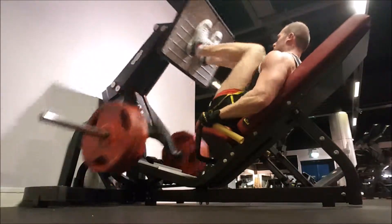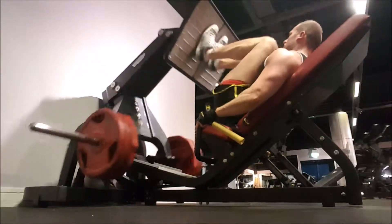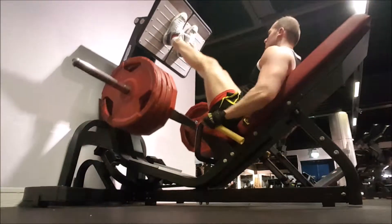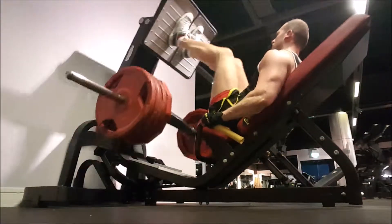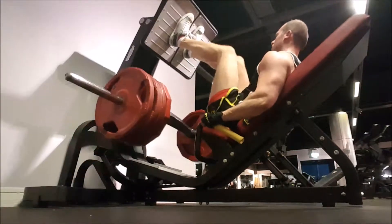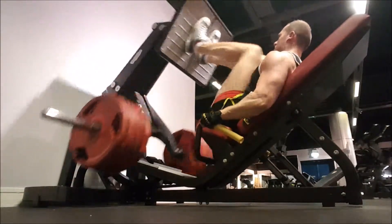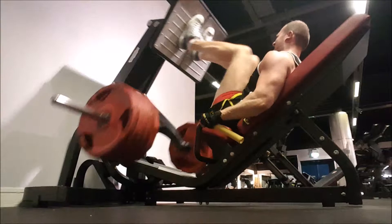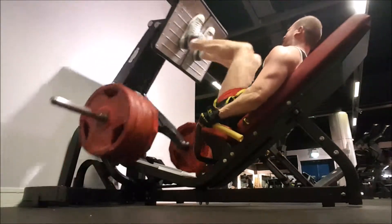I don't want to dive straight into 650, 700 pounds straight away. I like warming my legs up, warming my glutes, my hamstrings, my quads up, ready for the heavy weight. I like to get a full stretch, full range of motion too. It's not for everybody — some people like coming down a quarter, some people like going straight into heavy leg pressing or squatting heavy — but for me I feel I get more benefit doing this, hence why I do quite a lot of sets.